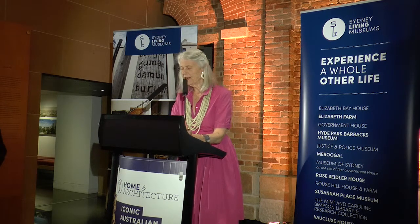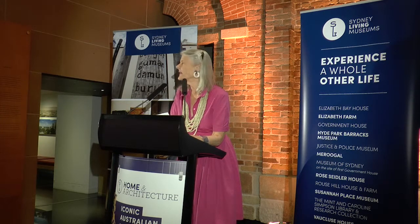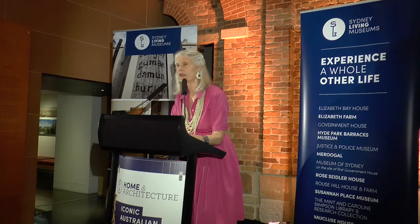I think I've said just about everything I wanted to say. Viva the Sydney Living Museums and this exhibition — congratulations to Karen and all of you. I hope you enjoy the exhibition. Thanks for coming.